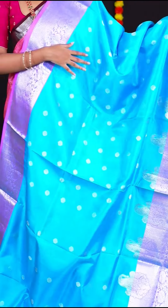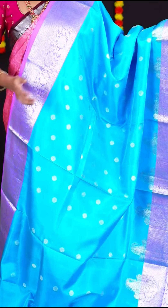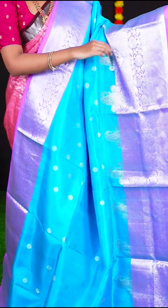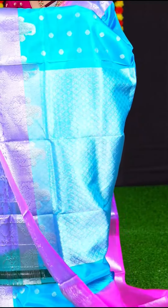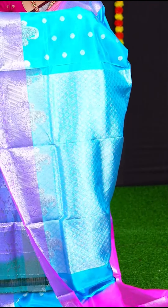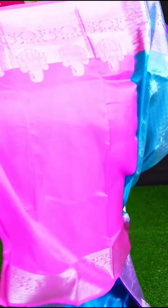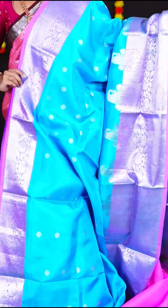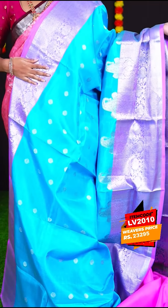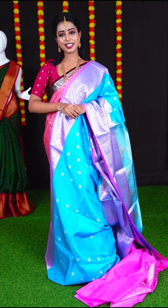This subtle saree is in the colour of blue with pastel pink, with all over silver zari flower booties. The border is a designer border and the pallu is silver zari diamond cut designer pallu. The blouse is pastel pink colour plain blouse with border. If you like this saree, the item code is LV2010 and the price is Rs. 23,295.